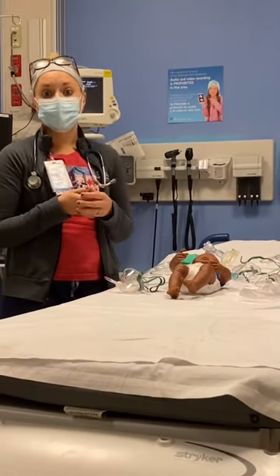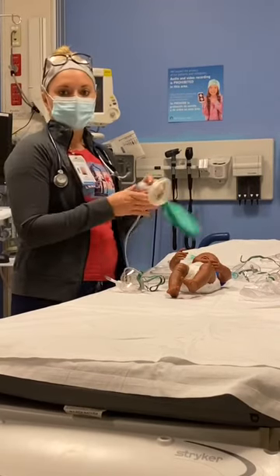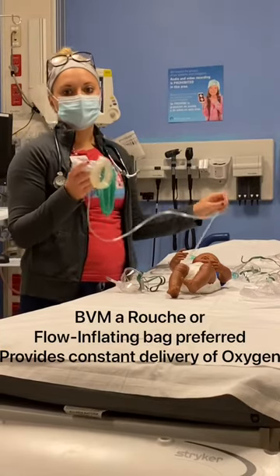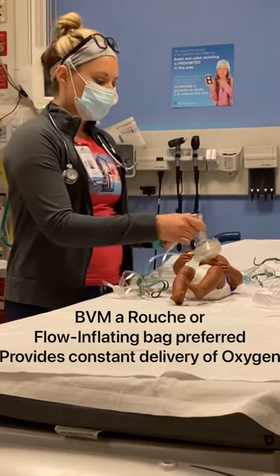For children who require bag valve mask ventilation, a flow inflating device is preferred. It does not have a valve to obstruct oxygen flow from the oxygen source and provides constant delivery of oxygen.